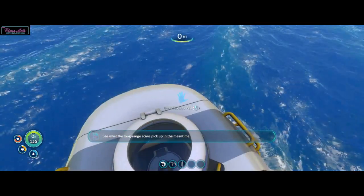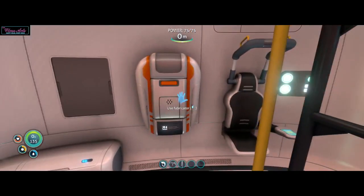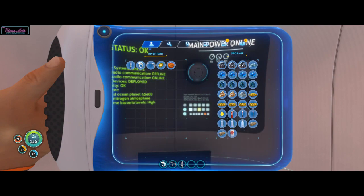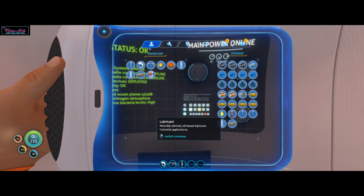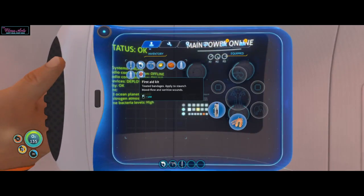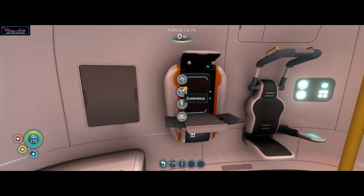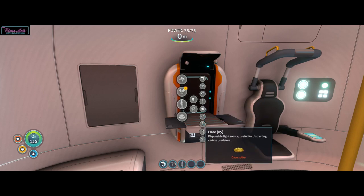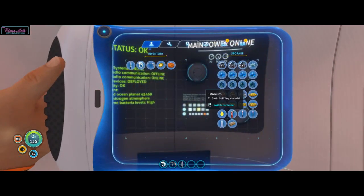I really hate that I missed that call. I need to drink. I should probably heal up. I can make one of those sea glides, right? Battery, lubricant, copper wire, titanium. I don't have any copper — that's really strange.